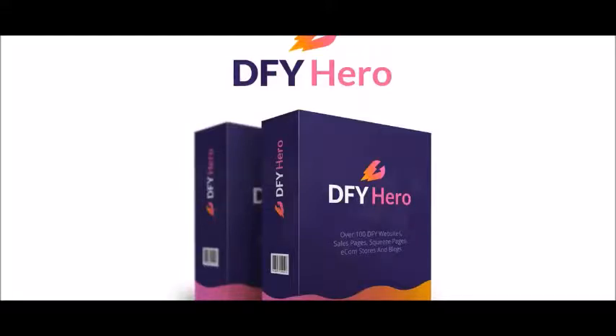Welcome to the demo video for Done For You Hero. We are offering over 100 Done For You websites, sales pages, squeeze pages, e-com stores, and blogs. So let's go ahead and just jump right in.